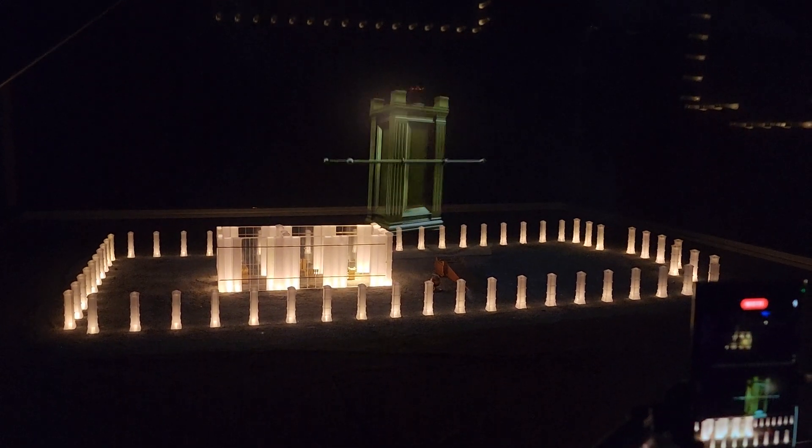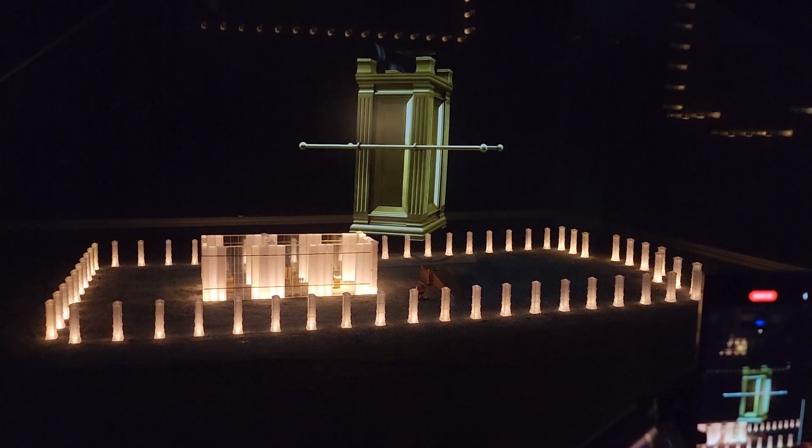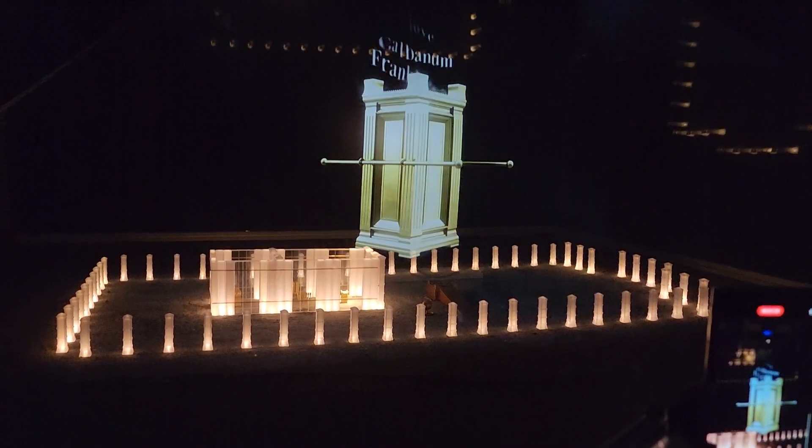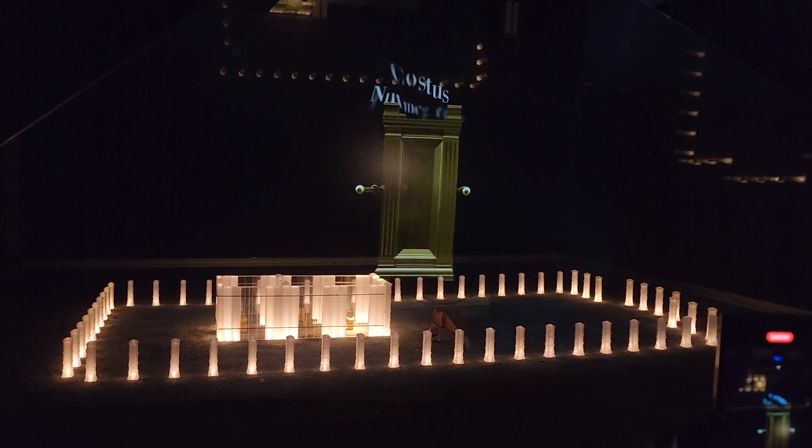Twice a day they burned incense on the gold-plated incense altar — a blend of special spices placed on the coals, whose wonderful perfume wafted far into the distance.